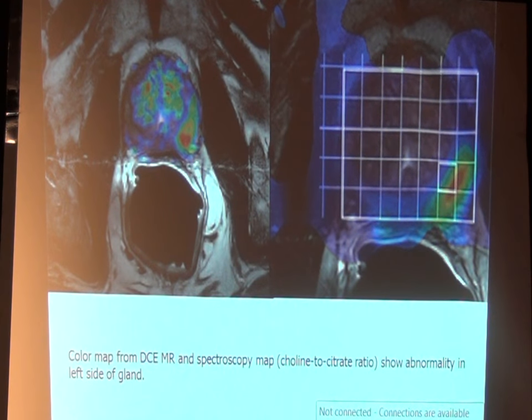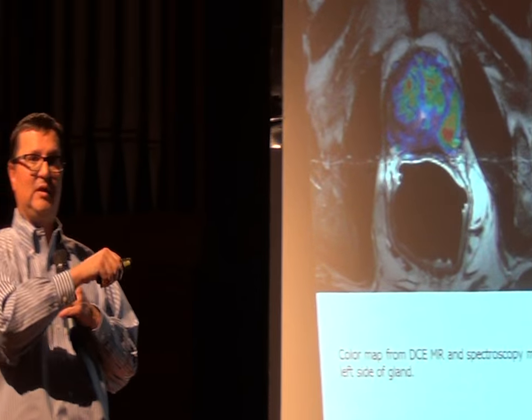Multi-parametric MRI is really poised to give us better direction for following low-grade prostate cancer — as far as active surveillance, we can look at all these parameters and tell if something's changing in size or vascularity, which are indicators that it might be more aggressive. It also gives us more appropriate targets to biopsy. Using MRI-guided biopsy, whether fused with ultrasound or done in the MRI unit, we get the needle right into that area rather than doing random biopsies.